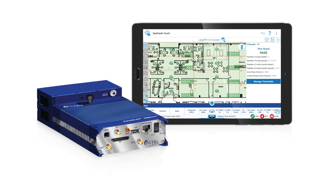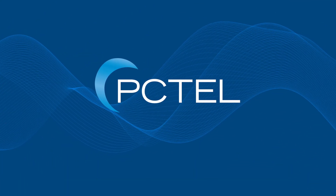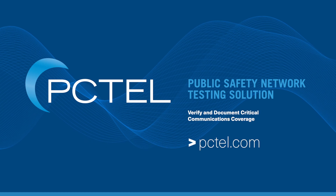and all within a highly portable, smart, and sturdy kit, then you need PC-TEL's public safety testing solution. To learn more, visit us at pctel.com or contact your PC-TEL representative.